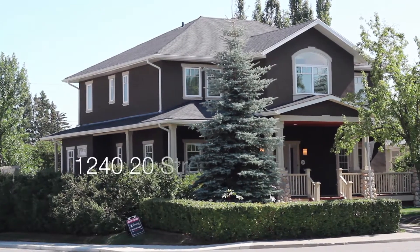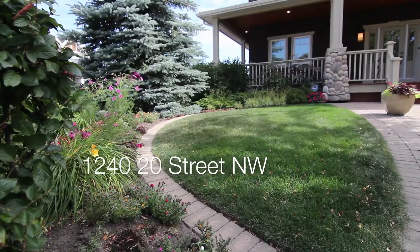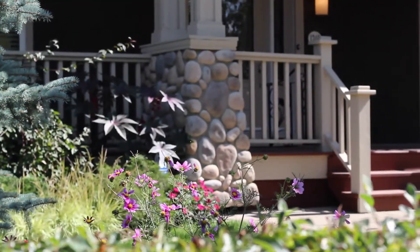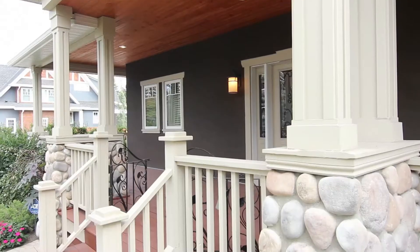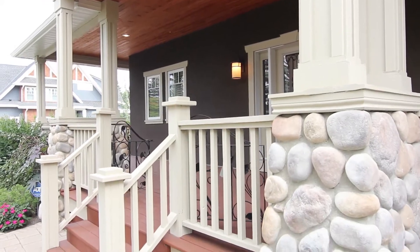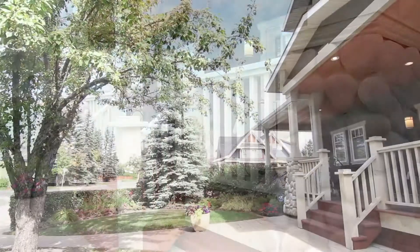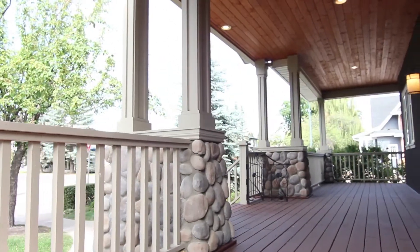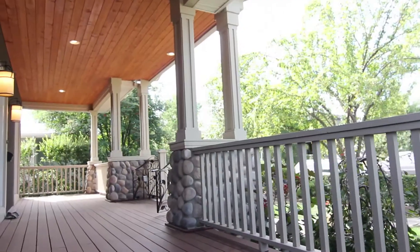Residing on a large corner lot with gorgeous stone walkways and immaculate landscaping, the river rock stone detailing with crafted columns and a sprawling covered front veranda with rich cedar soffits beams traditional timeless character, yet rebuilt in 2005.